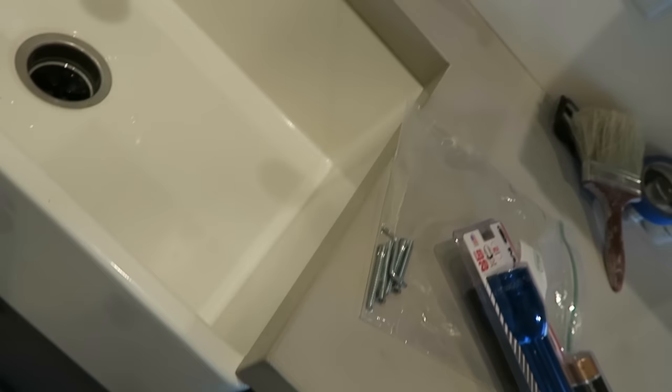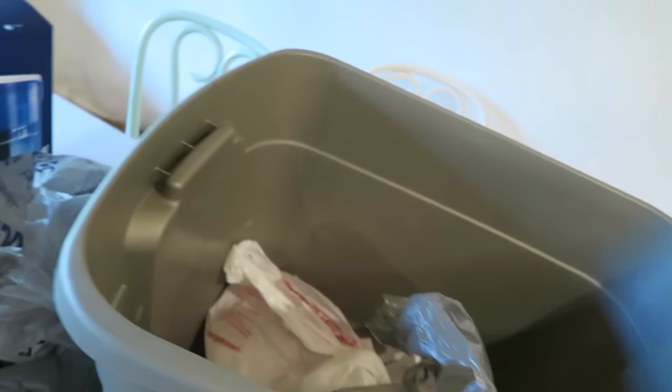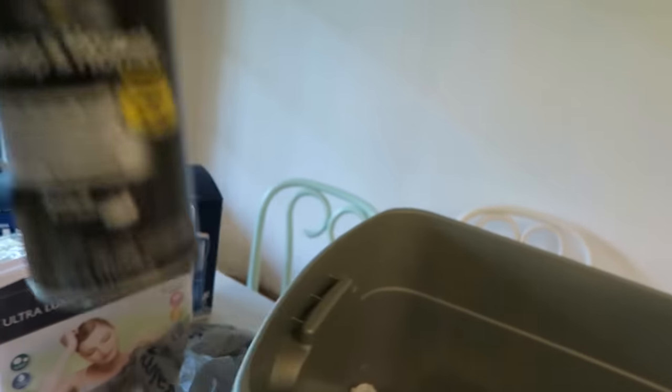More drawer liners because I didn't line this bottom cabinet. I got wasp and hornet spray because, listen, I don't know where you fall on killing bugs versus not killing bugs, but I've got three dogs up here. So wasp and hornets — sorry, bud. Dogs win. That's about it.